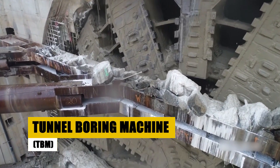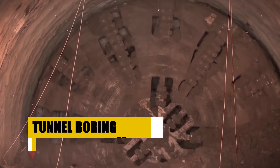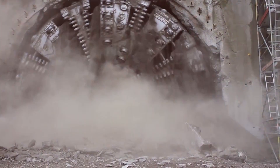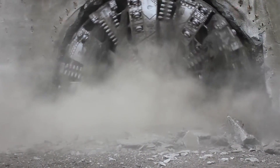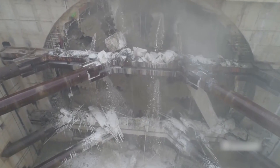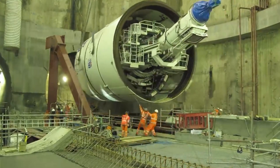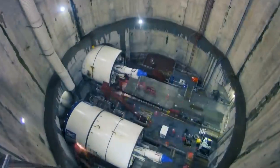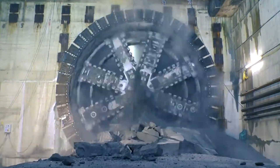Taking the crown as the subterranean monarch, the tunnel boring machine — TBM — reigns in the underworld, equipped with the power to carve out tunnels stretching for miles beneath the earth's surface. This 500-ton steel serpent, armed with a rotating cutterhead adorned with diamond-tipped blades, chomps through the toughest rock with the efficiency of a hungry dragon. TBMs play a crucial role in constructing subways, highways, accessing mineral deposits, and creating hydroelectric dams, shaping the infrastructure of modern life.